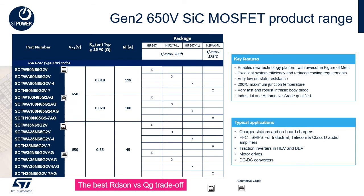ST second generation 650 V SiC MOSFETs are widely used in all kinds of power conversion and in motor drives. They are available in two sizes with RDS(on) of 55 mΩ or 20 mΩ, in several packages and in industrial and automotive grade.